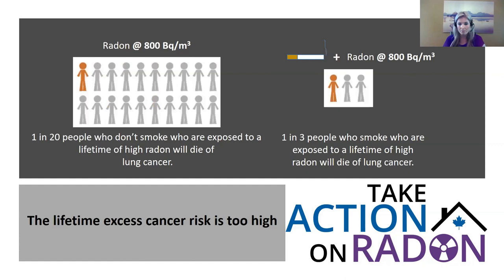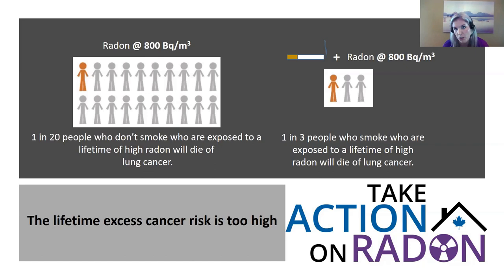When you combine high radon levels with smoking, the risks multiply significantly. For people exposed to 800 becquerels over a lifetime who don't smoke, one in 20 will die of lung cancer. For those who smoke and have high radon levels, that risk jumps to one in three. From a public health perspective, that lifetime excess cancer risk is simply too high.